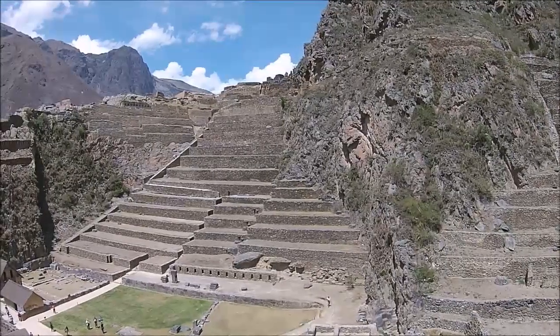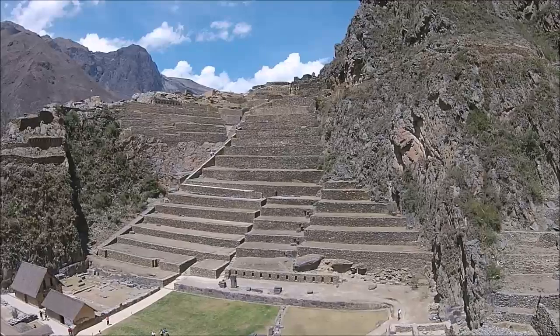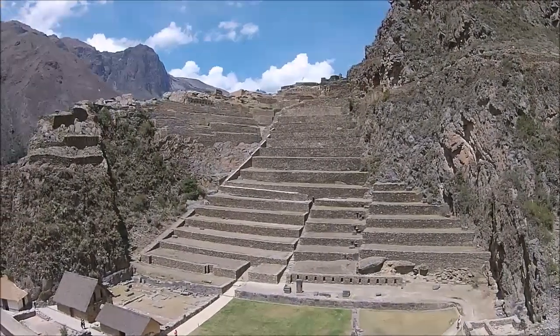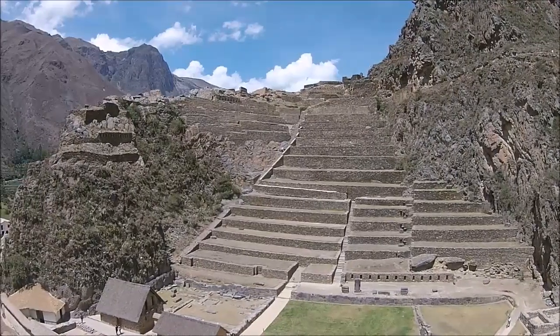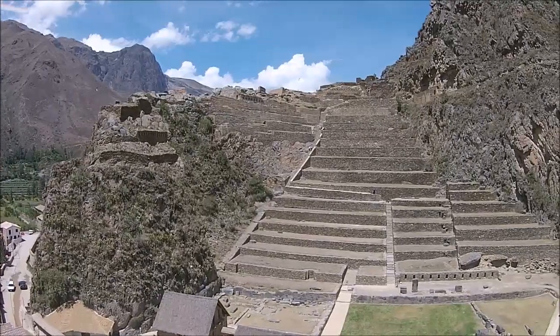And now you simply get a view of the vastness of this amazing Inca accomplishment. Who knows the incredible volume of food that could have been produced in this terracing system alone?